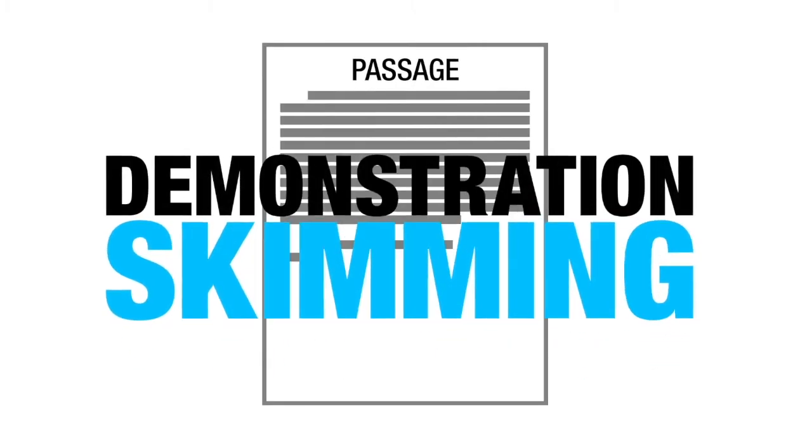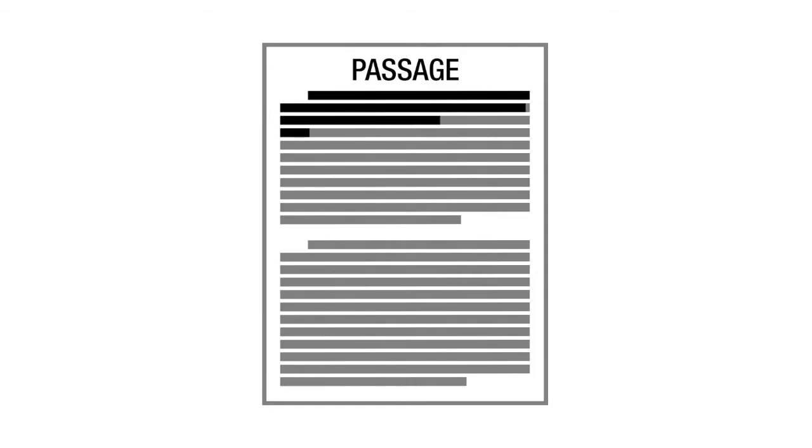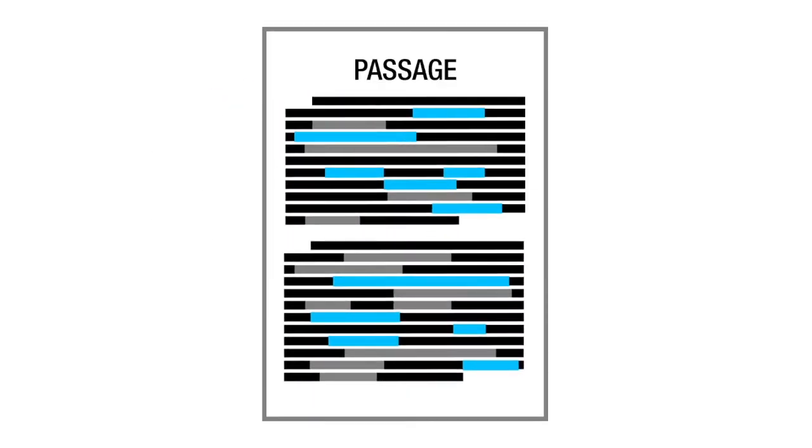Skimming can be tricky. You do not want to just read faster. You want to hear the important words in your head and just hmm-hmm-hmm over the details, because you are never going to remember all these details anyway. You want to note the important stuff that tells you what each paragraph is about. This way, you can find the answers to the questions when you inevitably go back to the passage.